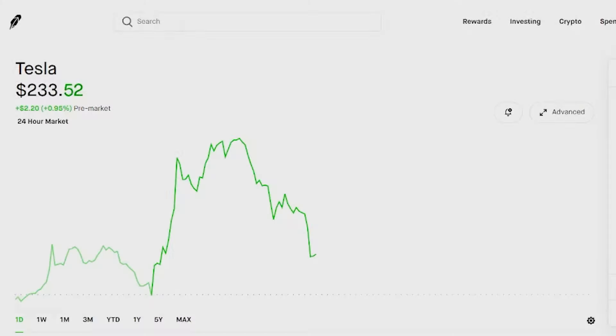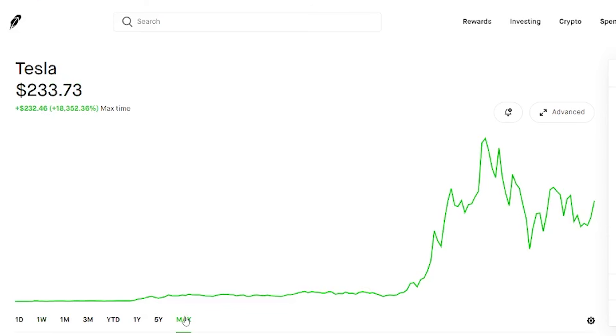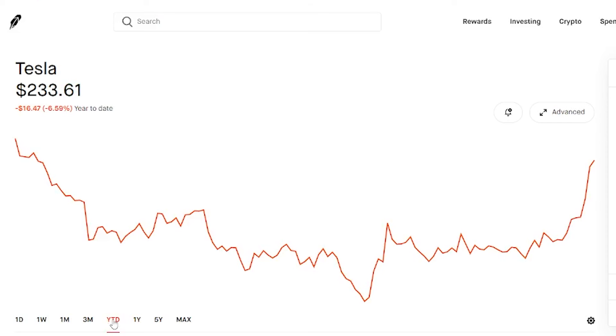We have Tesla pulled up here on Robinhood and it is actually up pre-market. For the week so far Tesla is up 24% and it just seems to be surging. Over max time Tesla is actually up 18,000%, but if we look at it over five years it is up 1,400%. The past year it was down 15% and year to date it's actually down 6%, but I see that number going down because the stock just keeps gaining momentum.